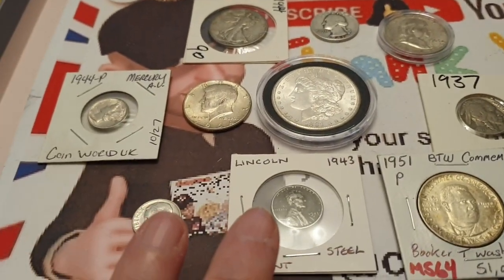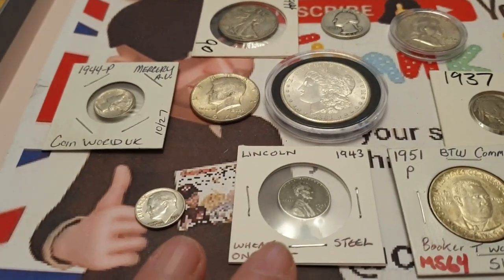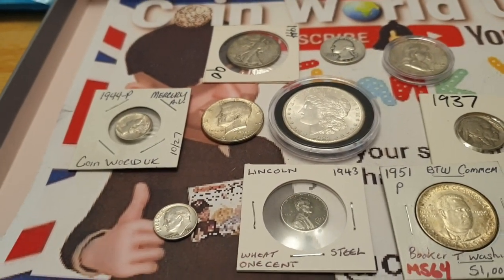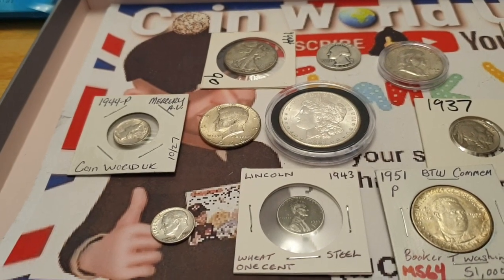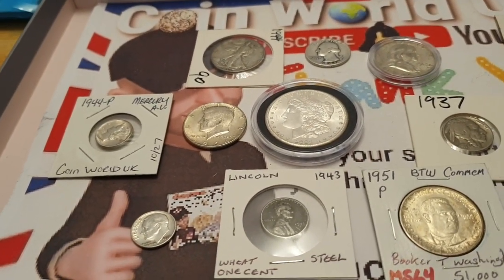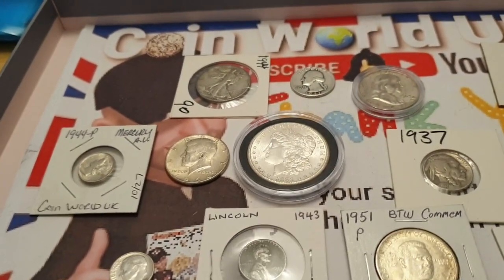I just want to put this out there — if you're new and you see these lovely glossy sets, please be aware they're not as valuable as they appear. 800 pounds for a whole set of ten coins is extortionate. I hope you find this video interesting and worthwhile.